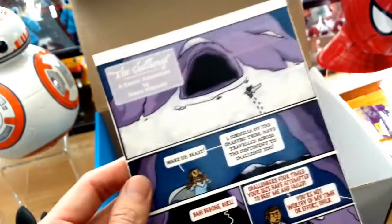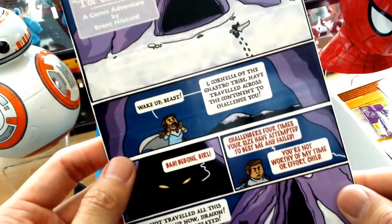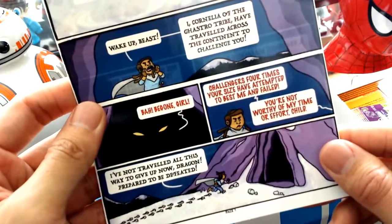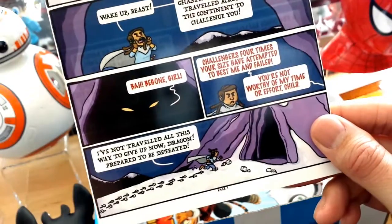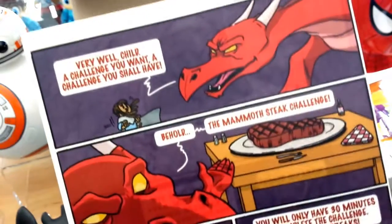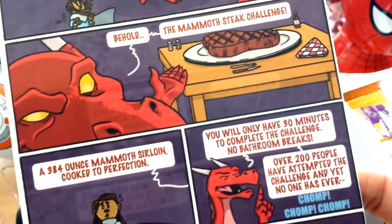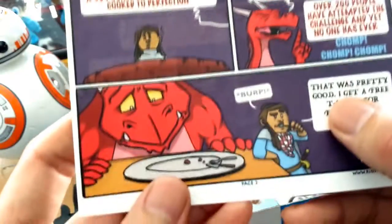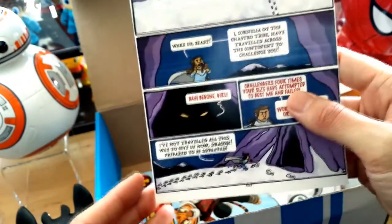And we have a comic strip — I think this is specifically for this box. It's called The Challenge, A Comic Adventure by Brent Hibbard. Let me go ahead and read this to you guys. 'Wake up, beast. I, Cornelia of the Gastro Tribe, have traveled across the continent to challenge you.' 'Bah, be gone, girl. Challengers four times your size have attempted to best me and failed. You're not worthy of my time or effort, child.' 'I've not traveled all this way to give up now, dragon. Prepare to be defeated.' 'Very well, child — a challenge you want, a challenge you shall have. Behold, the Mammoth Steak Challenge — 348 ounces of Mammoth Steak Sirloin cooked to perfection. You only have 30 minutes to complete this challenge, no bathroom breaks. Over 200 people have attempted this challenge and yet no one has ever—' Chomp, chomp, chomp. That was pretty good! I get a free t-shirt for finishing it, right? So she was definitely up for that challenge. Really cute little comic strip — that's always awesome.